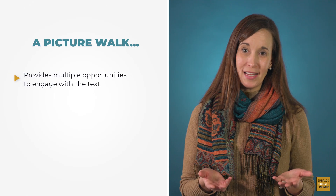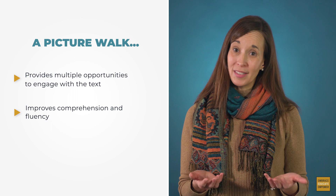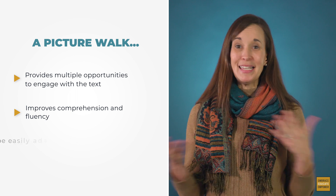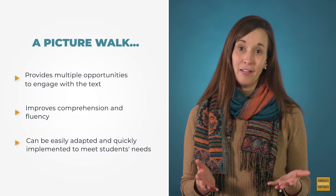A picture walk also provides multiple opportunities to engage with a text, improving comprehension and fluency. And this can be easily adapted and quickly implemented, which makes it a strategy we love. Try a picture walk this week with your students. Leave us a comment and let us know how it goes. And if you found this video helpful, please like and subscribe. Thank you so much for your good and important work.